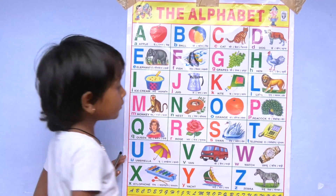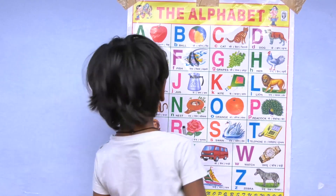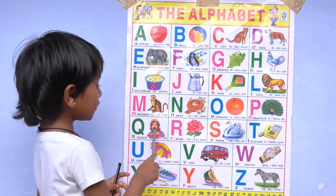N for nest, O for orange, P for pick up, Q for king.